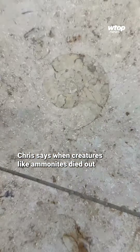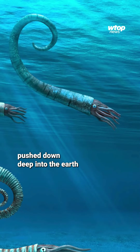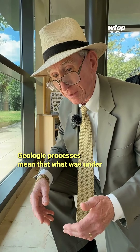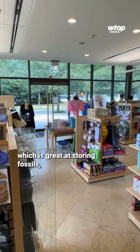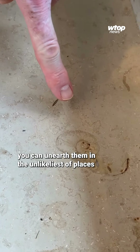But how did they end up here in the floor of this gift shop? Chris says when creatures like ammonites died out, their shells, made from calcium, pushed down deep into the earth and turned to stone when they sunk to the seafloor. The sea moves around over time — geologic processes mean that what was under the ocean is now on land, and so it's also lifted up from deep down.